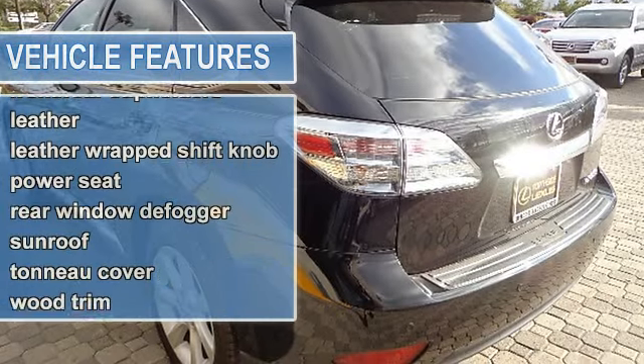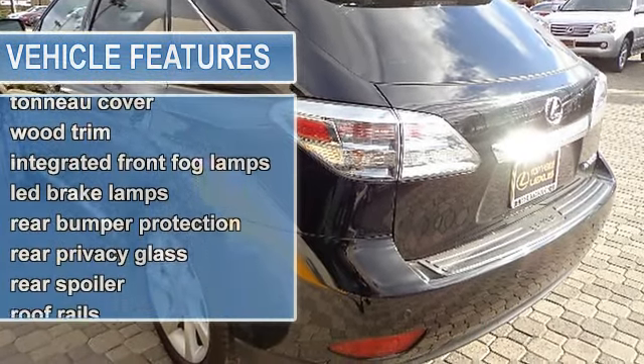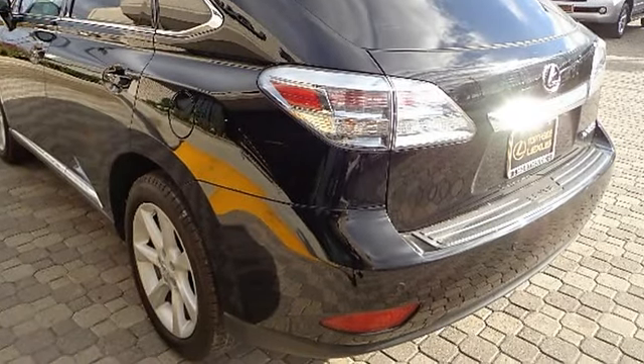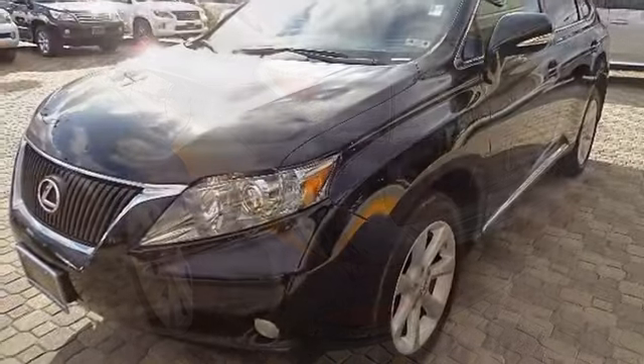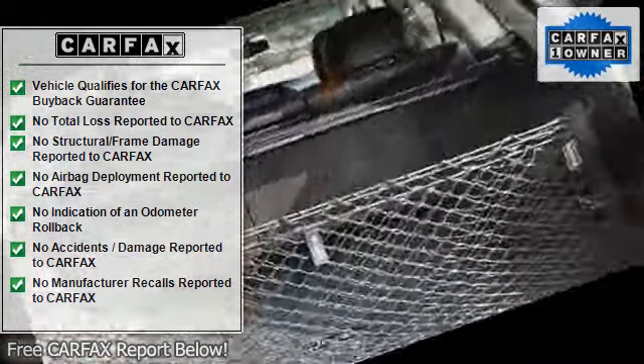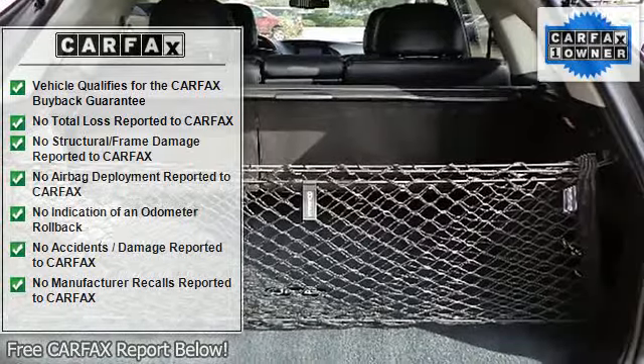10-way power front bucket seats including power lumbar, 5-passenger seating, automatic dual-zone climate control including dust and pollen air filter, cargo area power outlet, carpeted floor mats, center console including storage bin.